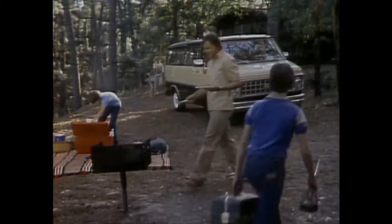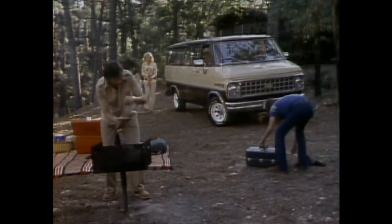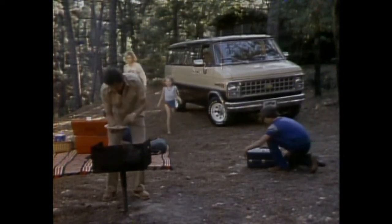Chevy Sport Van for '82 — with all the uncompromising room and comfort to make it an enjoyable way to travel in the '80s.